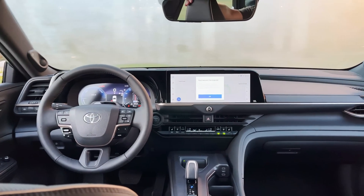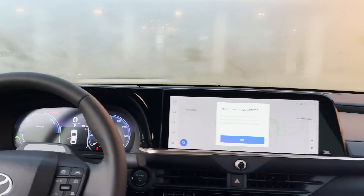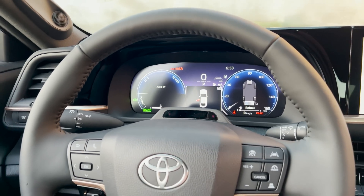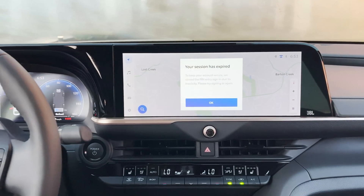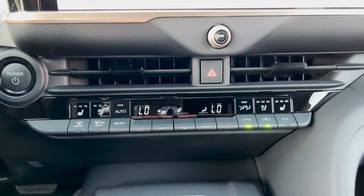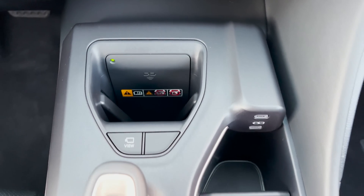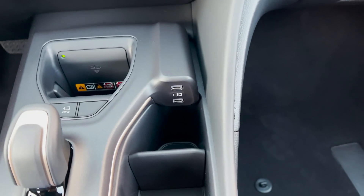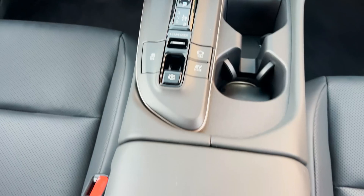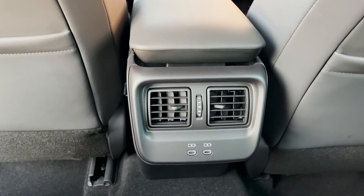We've got a 12.3-inch multimedia screen and a 12.3-inch multi-information screen — there's a lot going on. You can see a lot of information about your vehicle right there. This has leather seats and Toyota Audio Multimedia. It also has heated and ventilated front seats. Look at the wireless charging — it's vertical. There's a 360-degree view camera, charging ports, brake hold, and EV mode. It's got eco mode, sport mode, and normal mode.